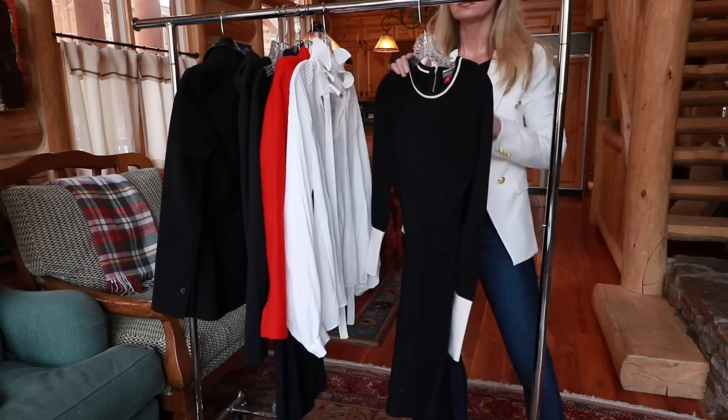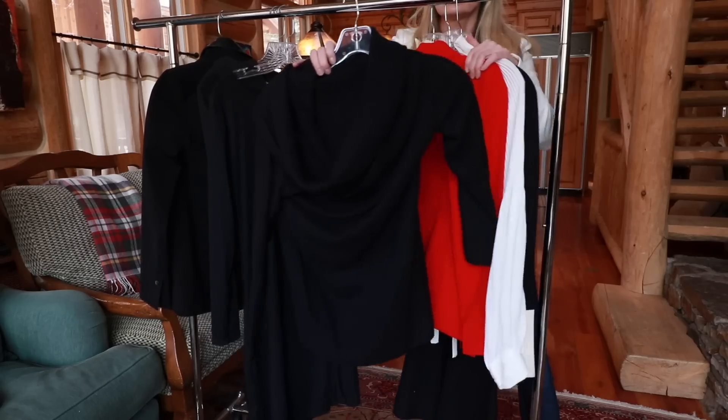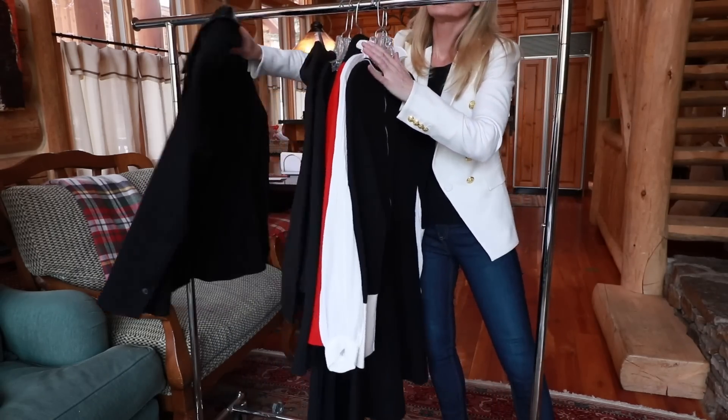My mini capsule wardrobe preference happens to be black as my color of choice. You may not like black and may want to do a core base color of gray, white, or some sort of beige or taupe. I think black is the simplest, most slimming, and most chic. I'm going to go through all the things you need to pack. I will put a printable packing list over on the website, busbystyle.com. I'm not going to spend a ton of time on each piece — I'll just give you an overall list of what to bring and briefly talk about why.